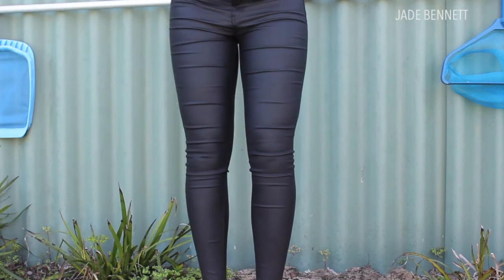Next up is a pair of black wet-look jeans. I'm not sure how I feel about these — I bought them for $10 but when I put them on they kind of don't look like jeans; they look more like leggings, which sucks. The sizing at this store runs super small so I had to get these in a size 12. They're pretty comfortable and I do like the way they look, just not the jeans-versus-leggings issue.